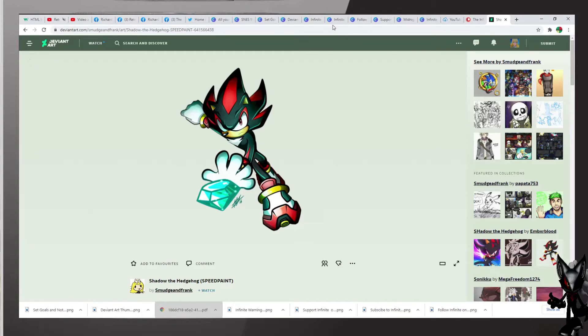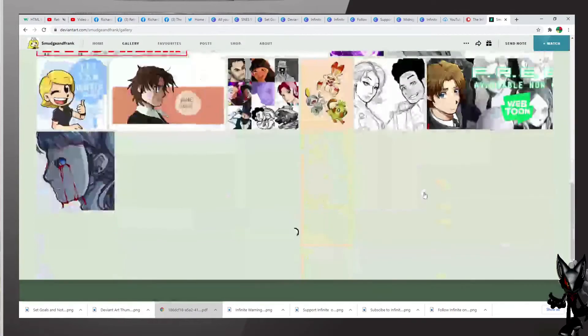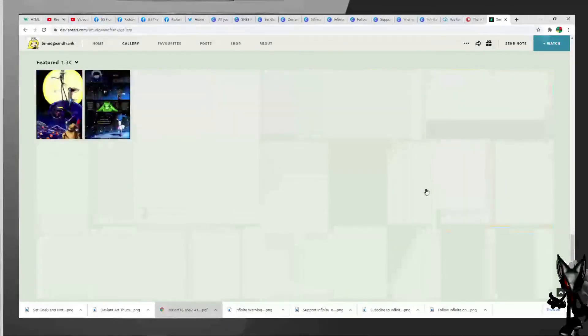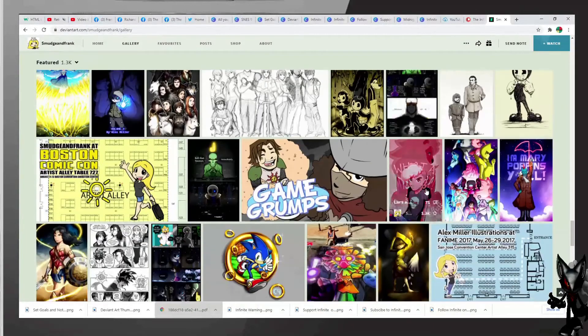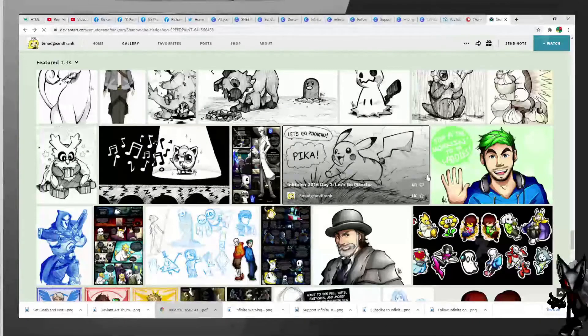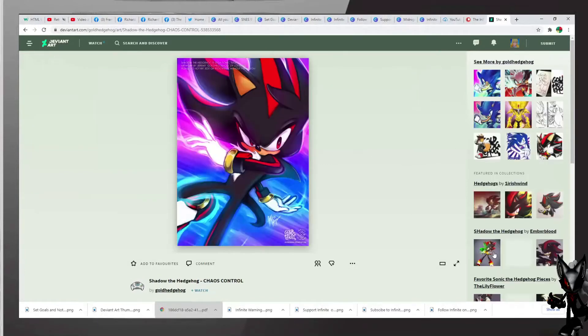We will look for one more by the same artist with another Shadow. There's a lot of artwork by this artist. However, I do not see any more Shadow the Hedgehog. But do not worry, we have some more to look at — including this excellent piece of art by Gold Hedgehog, Shadow the Hedgehog Chaos Control. He is using his Chaos Control — he probably finally found that Chaos Emerald.